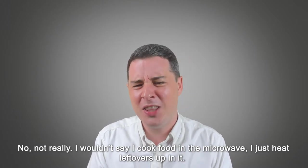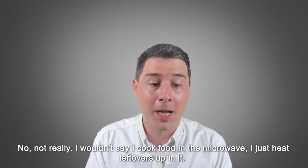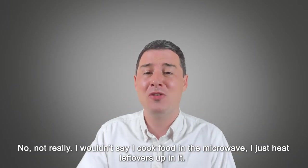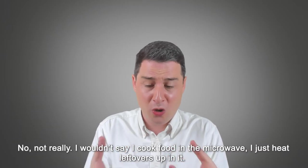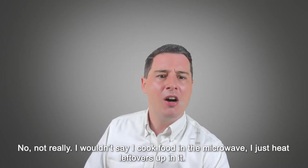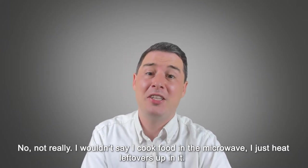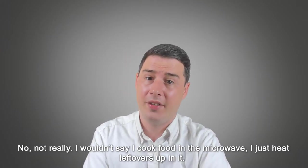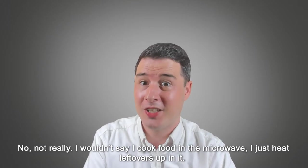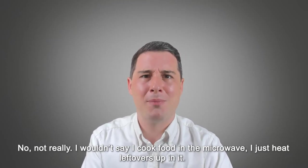'Leftovers' is a noun meaning the food that you don't eat. Maybe you have a very big meal and you can't finish all of it — what you cannot finish is called the leftovers. It's a nice word showing less common, idiomatic vocabulary that native speakers would use, especially in the phrasal verb too. So even though it's a very short answer, it's doing quite a lot — giving a clear answer that answers the question well, and using some nice collocation and good vocabulary.